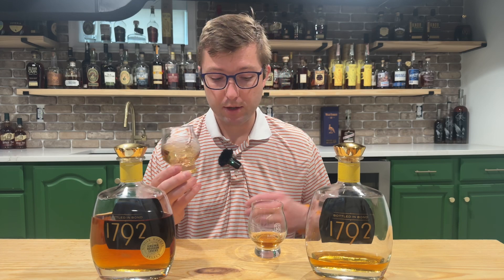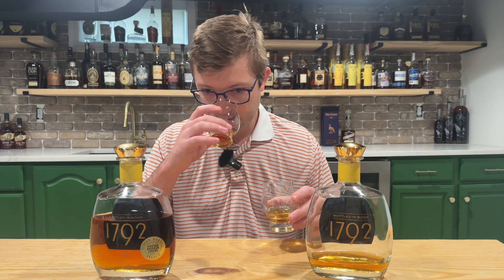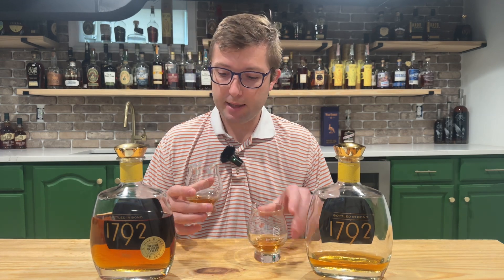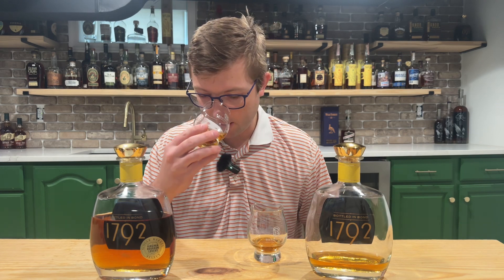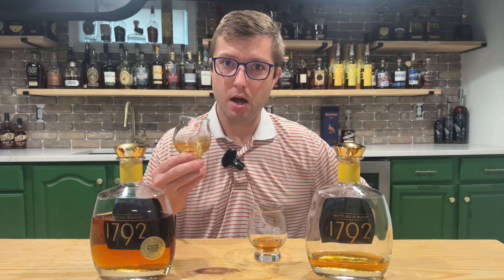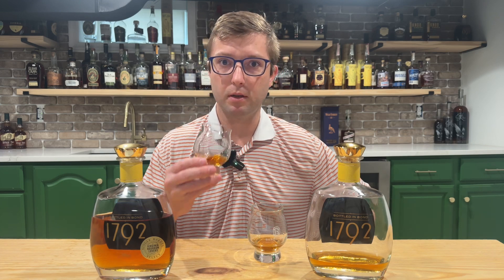On the nose of the store pick, I'm getting a lot more rich, deep brown sugars. That nuttiness isn't really there in the nose — picking it up just a little bit — but that nut note has been more replaced with like a deep, rich brown sugar on this nose.